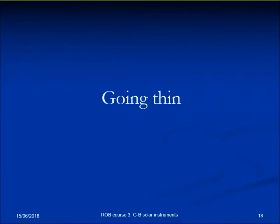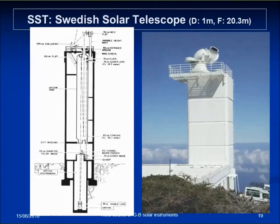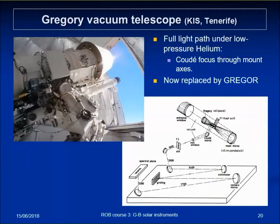Going thin — inside those buildings, like the Swedish Solar Telescope, the whole light path is inside a vacuum tank, often with a folded light path and secondary mirrors, to avoid convection of the air inside the tube. The Gregory Vacuum Telescope is a fully sealed tank with low-pressure helium, and it has a coudé focus — the whole light path is also under vacuum — with a hollow axis going through the mountain.